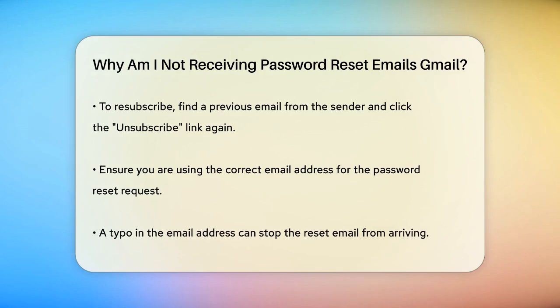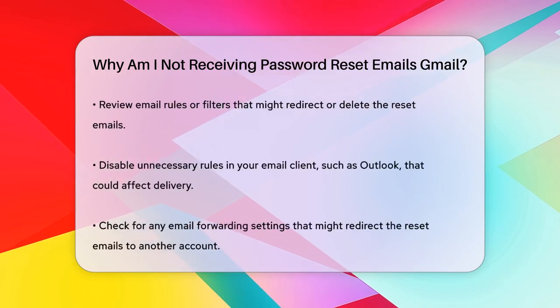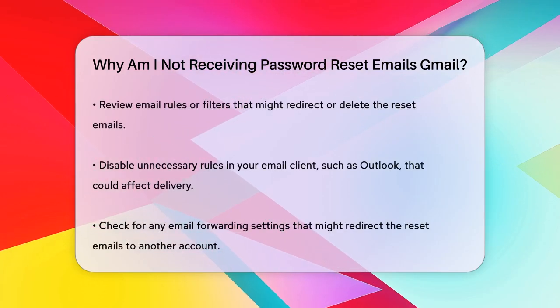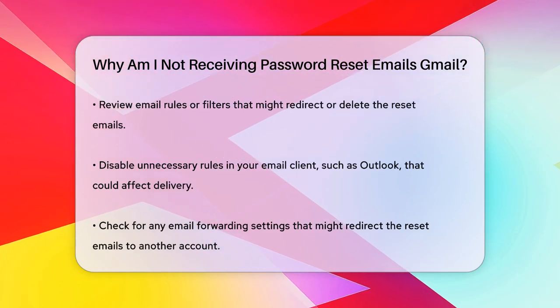Email rules or filters in your email client could also be causing the issue. Check if you have any rules set up that might be redirecting or deleting these emails. In Outlook, for instance, you can disable any unnecessary rules that could be affecting incoming emails.